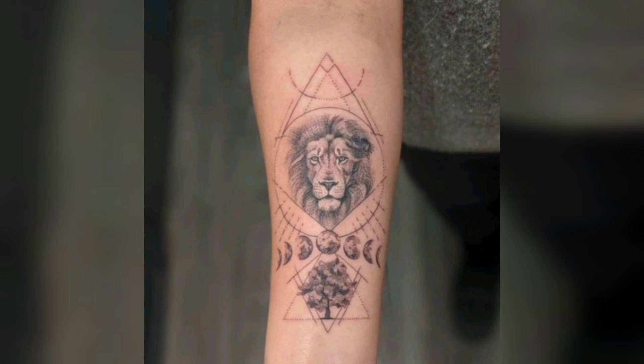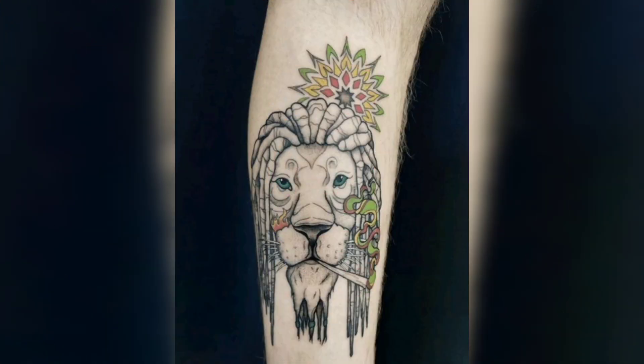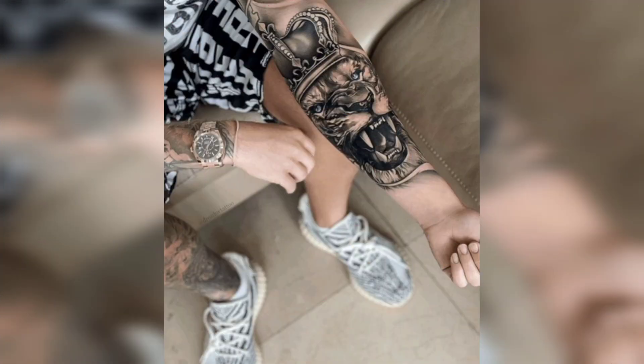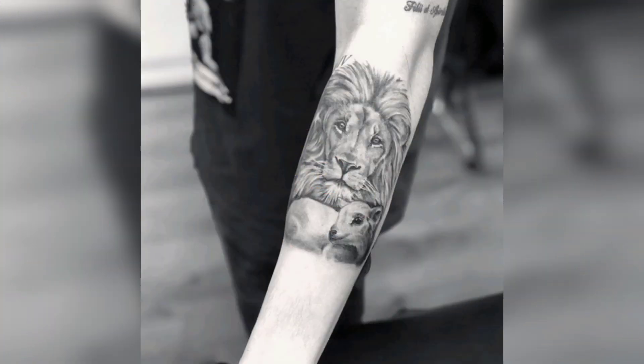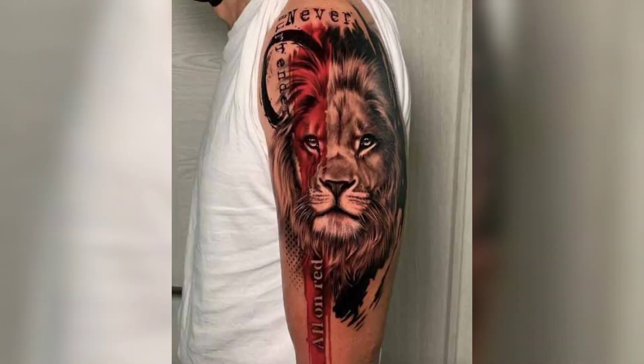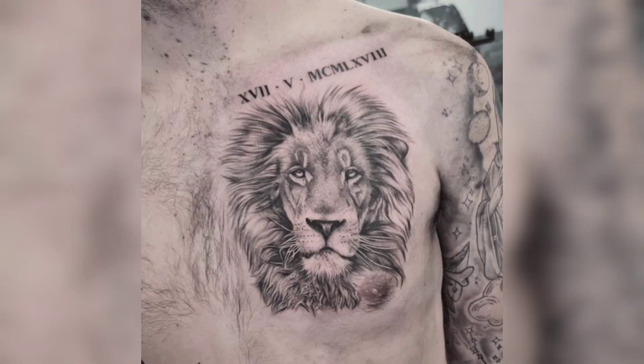The lion roaring tattoo design is a powerful and dynamic tattoo that showcases the strength and ferocity of a lion. This design features a lion roaring with its mouth wide open and is often done in a realistic style. It is a popular choice among those who want to showcase their fierce and dominant personality. A lion roaring tattoo is a dynamic and powerful choice that represents the strength and ferocity of a lion.